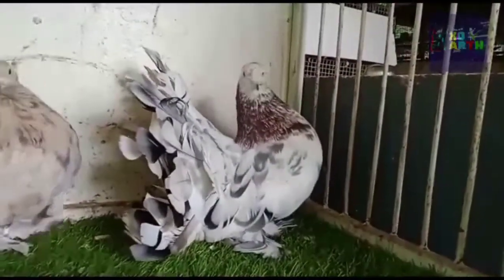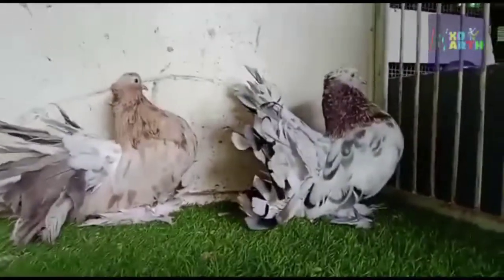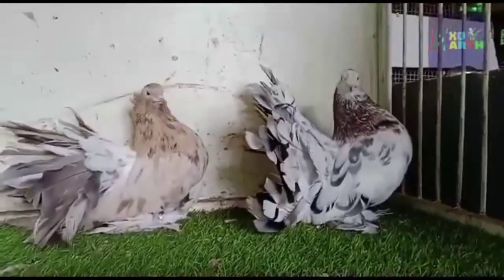Did you notice a little bit difference from Laka Pigeon? Yes, you are right, this is a great breed of Laka Pigeon. This bird is known as Indian Fantail Pigeon. This bird's body size and feather length is bigger than Laka.